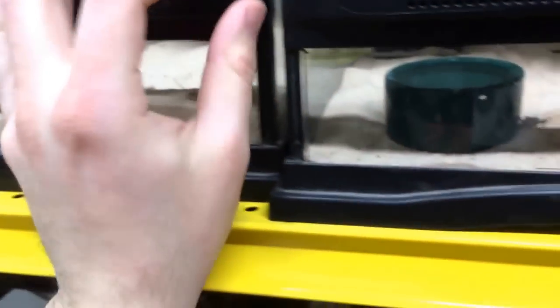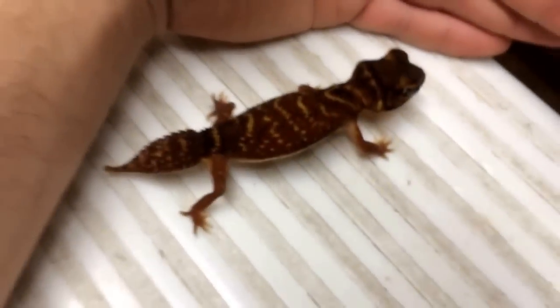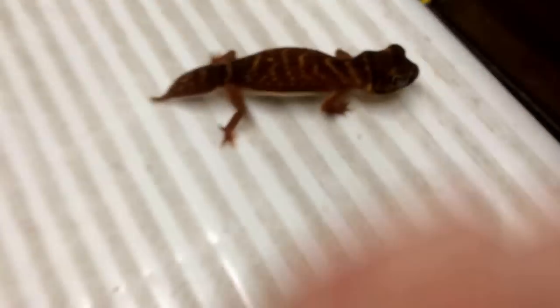Again, knob-tails don't really like being handled, but the smooth knob-tailed geckos probably accept it better than any of the others. Here's a female — you can see she is also adult size, and this is typically how they look. The Levis are a lot darker than that male.